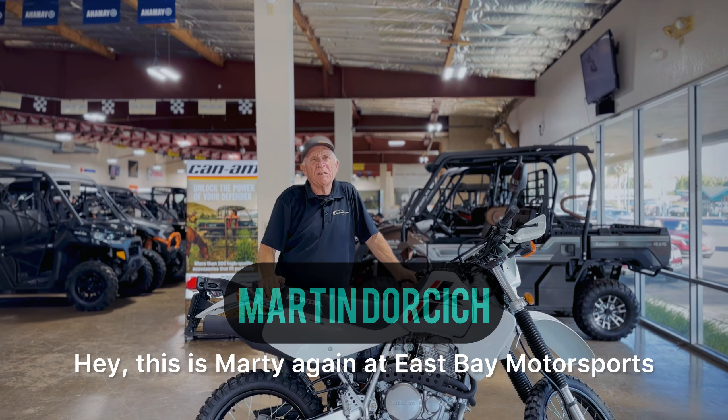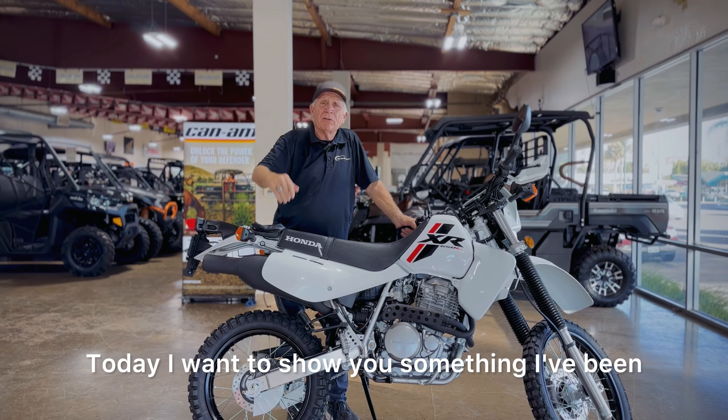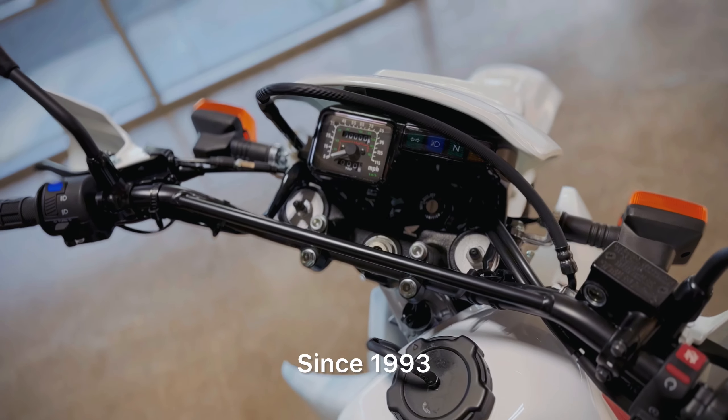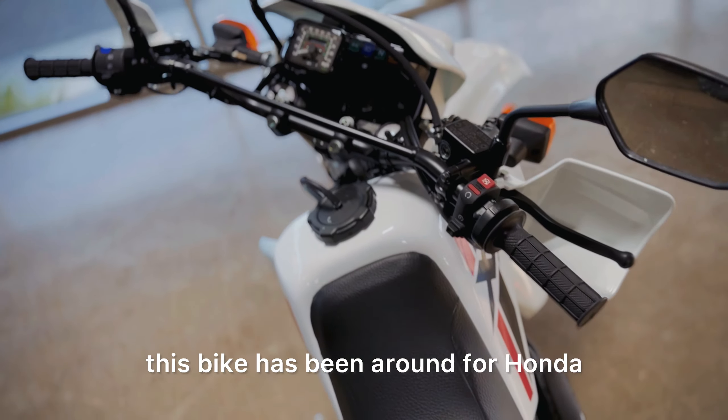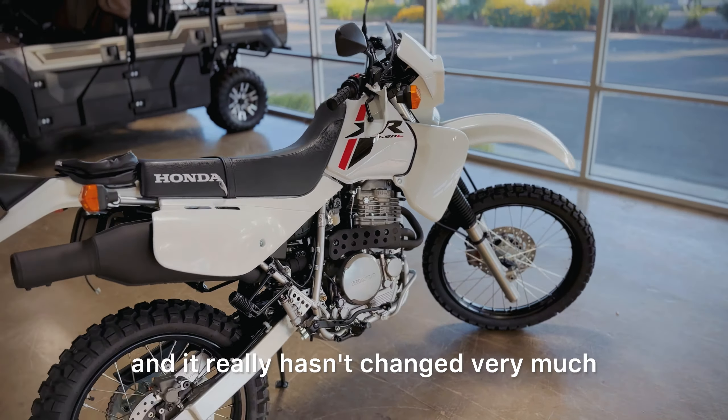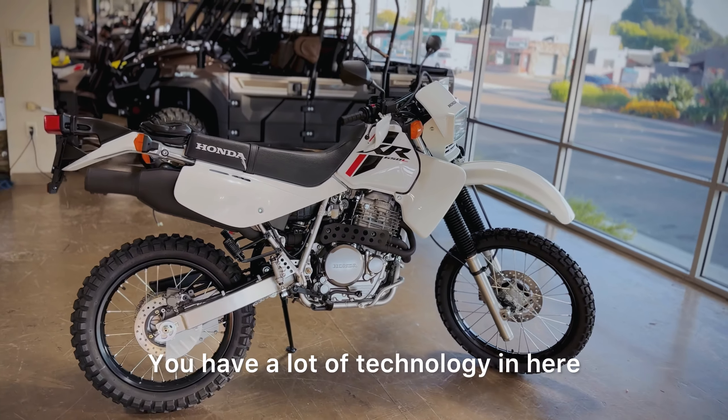Hey, this is Marty again at East Bay Motorsports. Today I want to show you something I've been selling for a long time — since 1993. This bike has been around for Honda, and it's one of the few bikes that Honda's made that really hadn't changed very much.